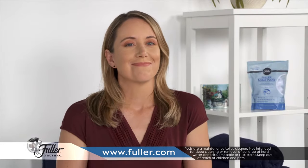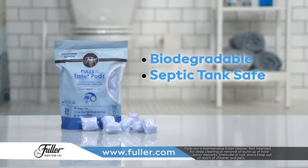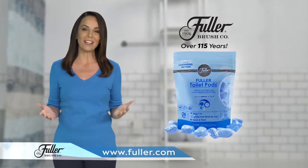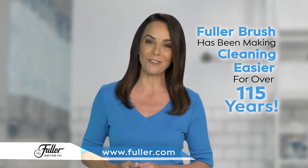They have a wonderful clean fresh scent you'll love. The Fuller Pods are biodegradable, septic tank safe, and made in the USA. Best of all, they're from the Fuller Brush Company, a name you know and trust. Fuller Brush has been making cleaning easier for over 115 years.